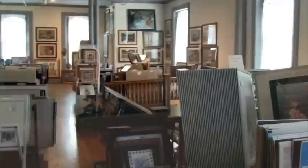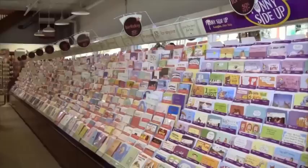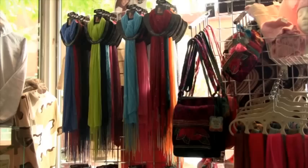Whether you're looking for professional custom framing, wind chimes, greeting cards, or educational toys for kids, we have something for the whole family. From our art gallery to our collection of scarves, jewelry, or handbags, you'll love exploring our store and discovering its treasures. A must-see store.